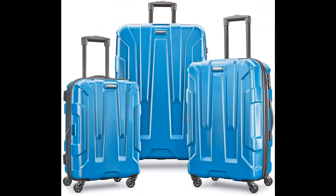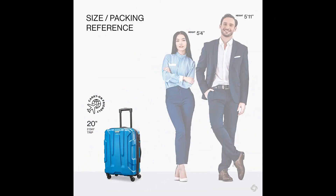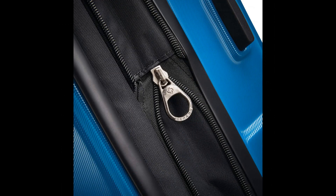Number 9: Samsonite Centric Hardside Expandable Luggage. Set includes a 20-inch carry-on meeting carry-on size restrictions for domestic travel, and 24/28-inch spinners for longer trips. Samsonite products are rigorously tested to meet stringent standards, with a 10-year limited warranty against defects in materials and workmanship.